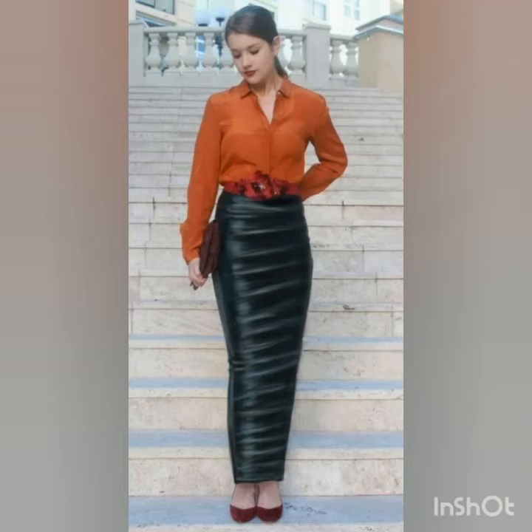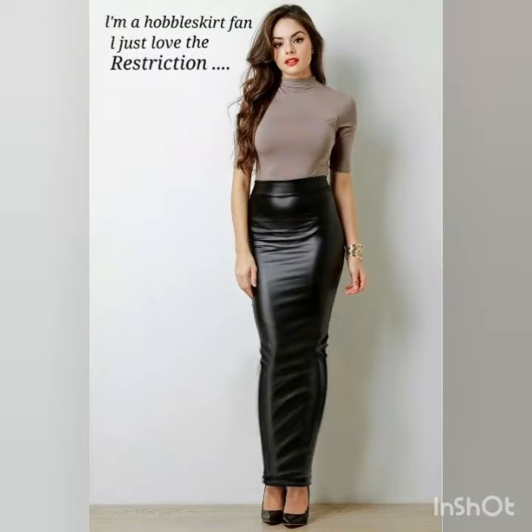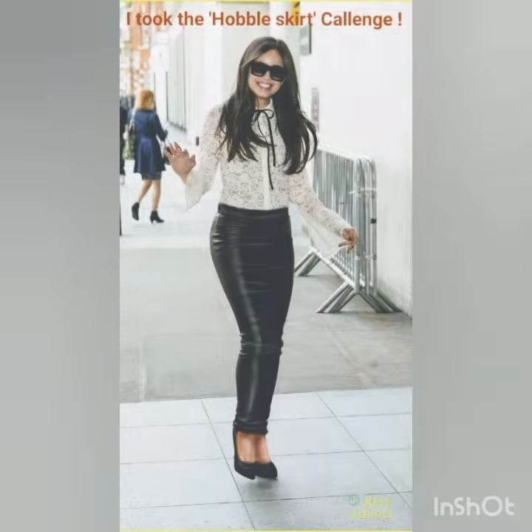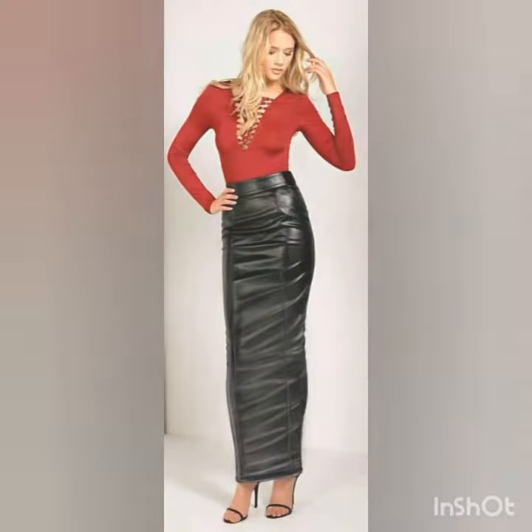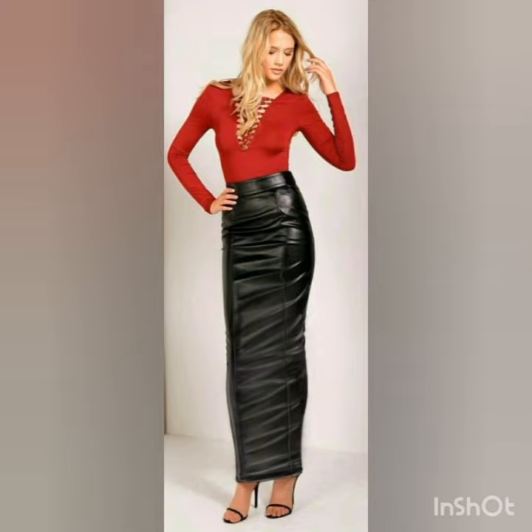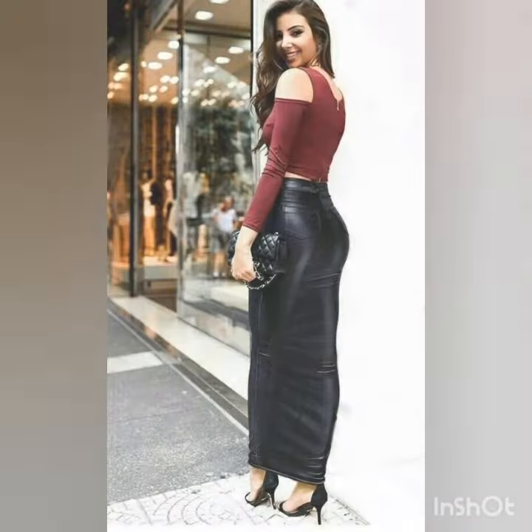Hello my dear viewers, how are you all? I really wish you all are fine, well, and safe at your homes. Welcome back to my YouTube channel Street Fashion. Another amazing, beautiful video collection and ideas of leather skirts — the hobble leather skirts outfit — you guys will watch in this whole video collection. I really hope you guys will love this video just like my previous videos. Watch it till the end for the most latest and beautiful collection.